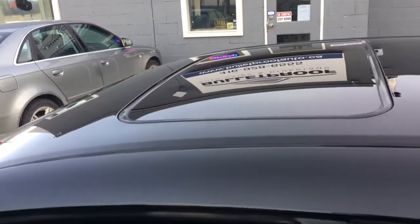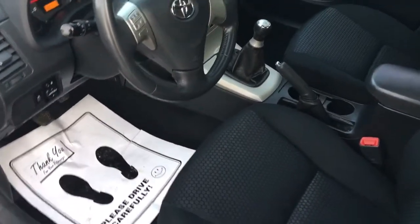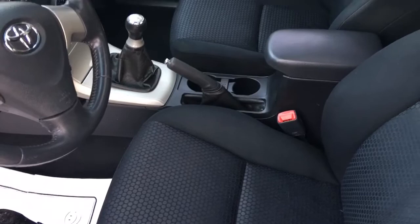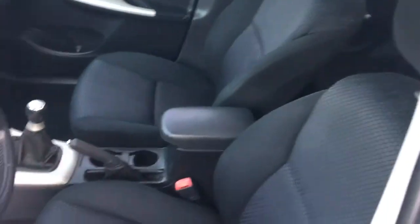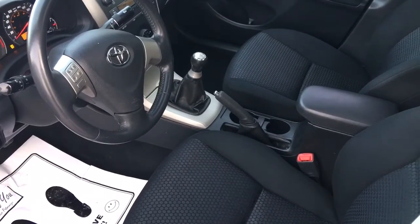This car is black with a black cloth interior. It has a power moonroof, power windows, power locks, cruise control, tilt steering, and a five-speed manual transmission. Everything works as it should. The car is being sold certified and emission tested.